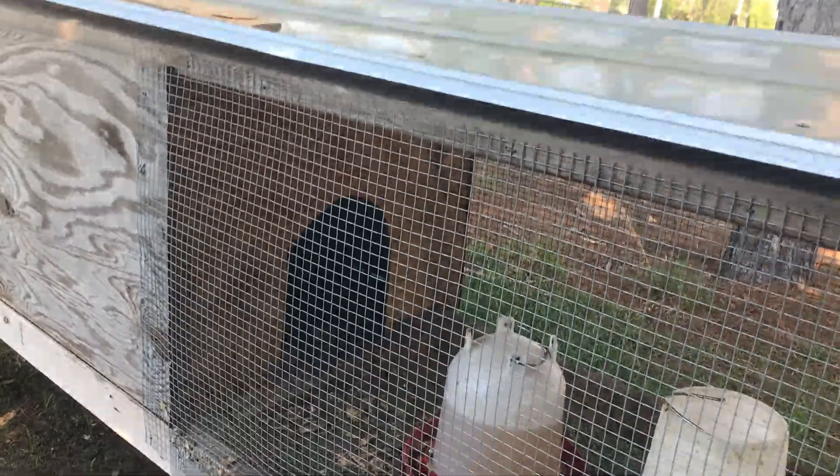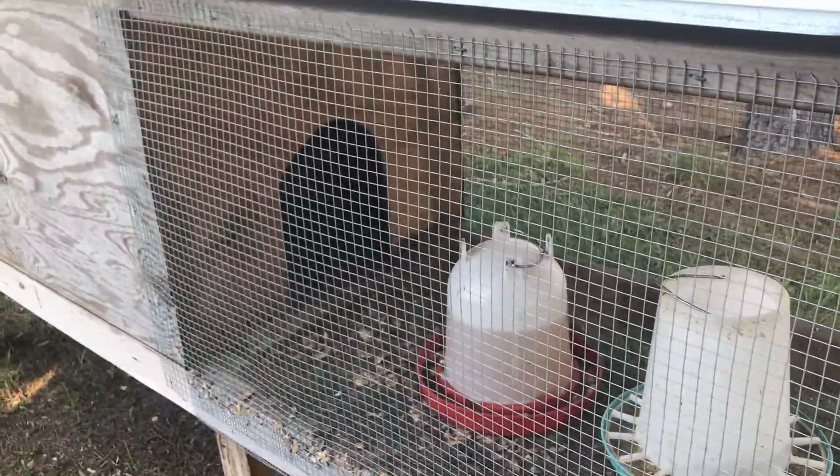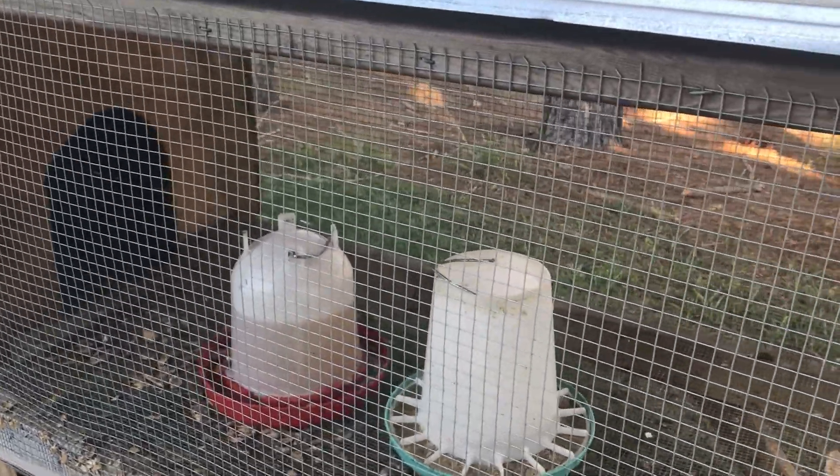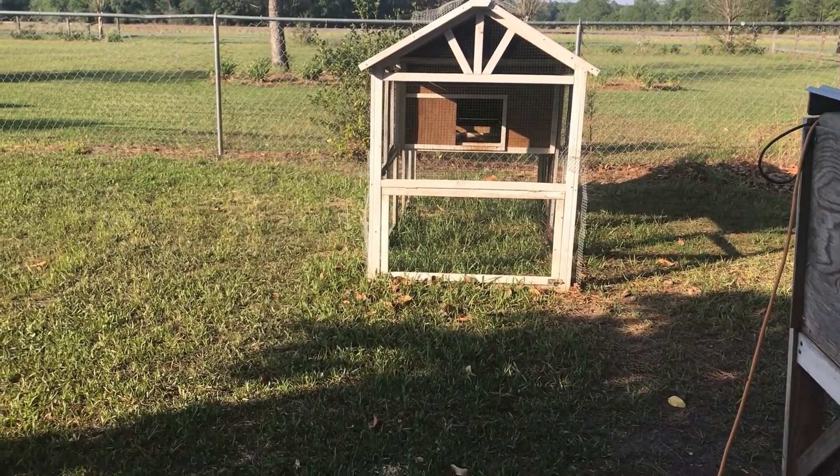I'll be back in a minute. They figured out how to get back in, which is good because I don't have to open it — they all went back inside. 26 total. And that's another view of that. I've got something else to show you today.